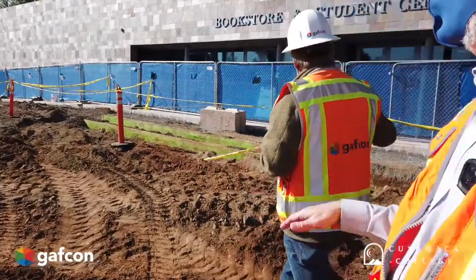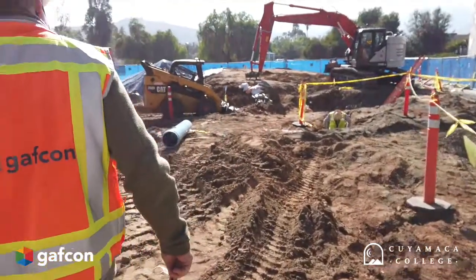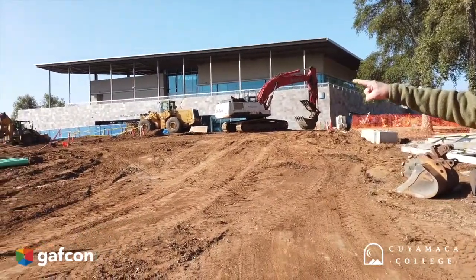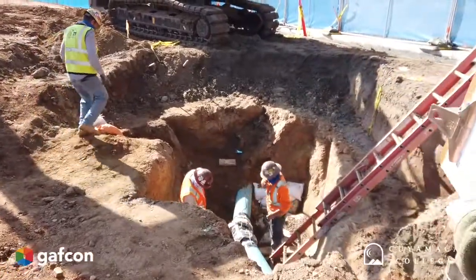As you can see here in the mass grading, we are about finished with a 10-inch main water line which runs parallel to the existing student center up here. The guys here in this location are working on the tie-in and prepping for the concrete.